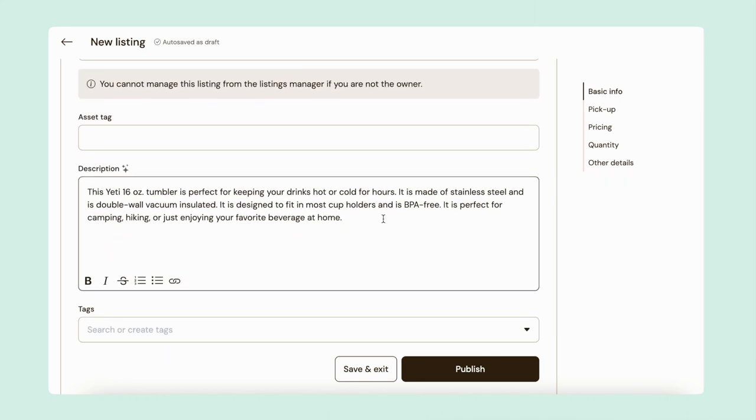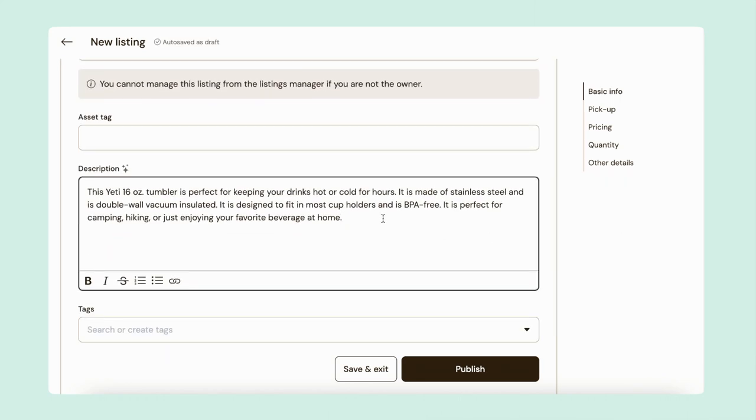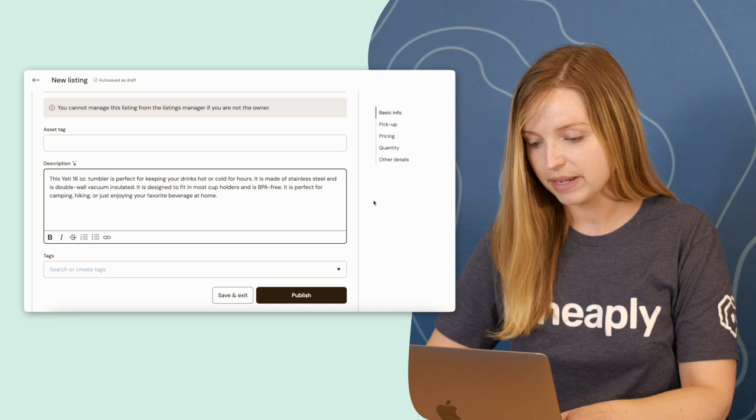I can scroll down to check the description. If anything doesn't feel accurate, or if there's anything I want to add, I can feel free to edit this description — but this looks good to me.